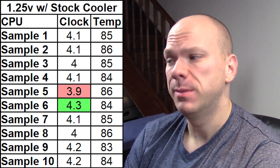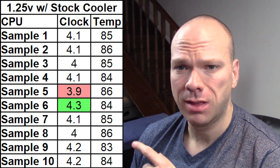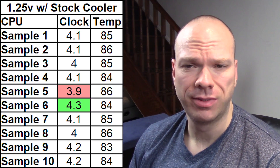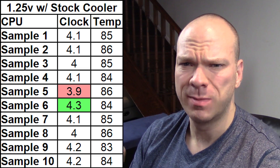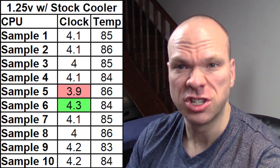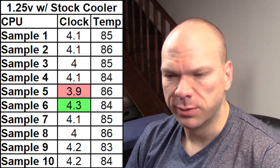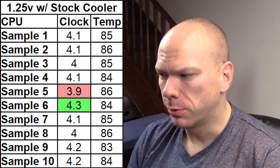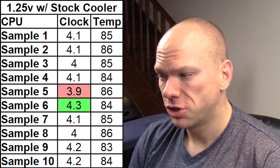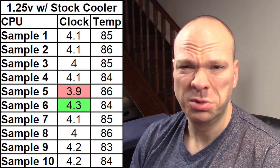Dropping down another 50 millivolts to 1.25 volts, this time on the stock cooler. I didn't bother fixing fan speeds — this is not meant to be a temperature test, just meant to demonstrate that you can achieve acceptable temperatures if you let the system do its thing. Everything's perfectly fine — we're in the mid-80s across the board across all different samples. Sample 5 brings up the rear at 3.9 gigahertz, and sample 6 shines through at 4.3 gigahertz on 1.25 volts on the stock cooler, which is nuts.